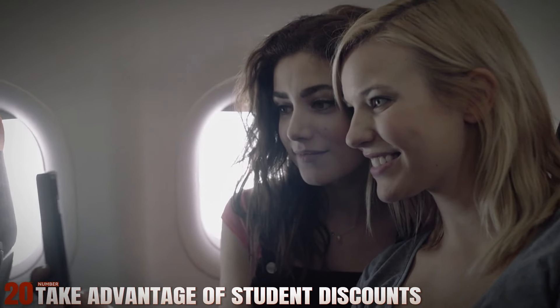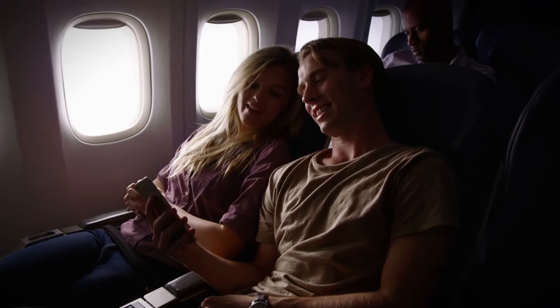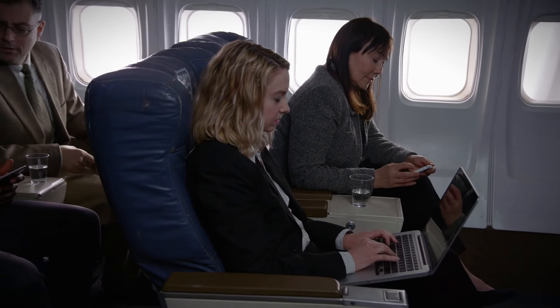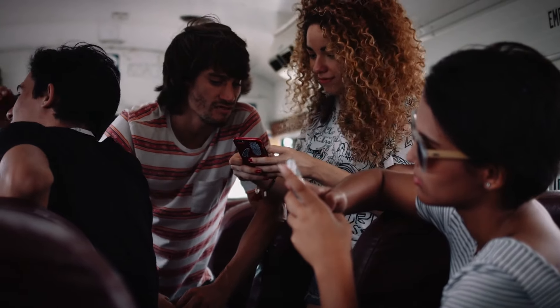Number 20: Take Advantage of Student Discounts. Students and young travelers often qualify for special discounts or promotional fares not available to the general public. Programs like Student Universe offer exclusive deals on flights, making travel more affordable for students on a budget.